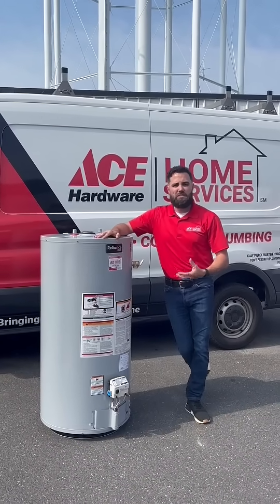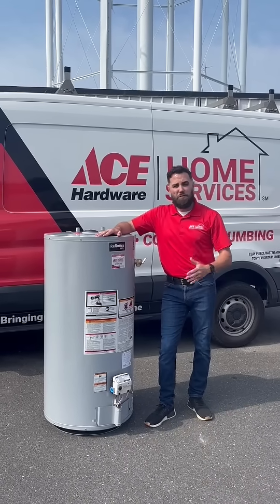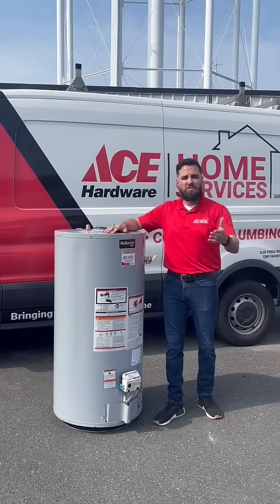All of those things are signs of failure and it's really important that you start planning to have that system replaced. If you don't plan, you might have a catastrophic failure where the water heater leaks all over the place and causes significant damage to your home.